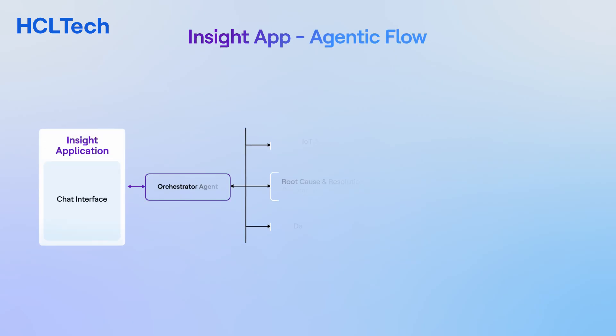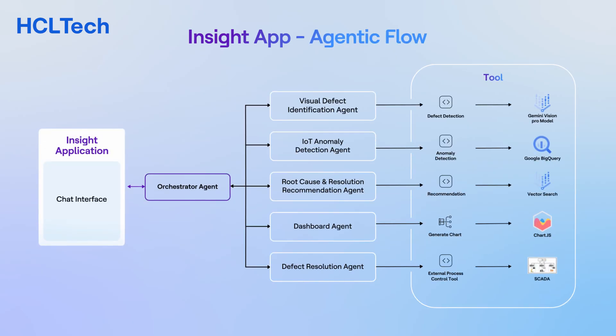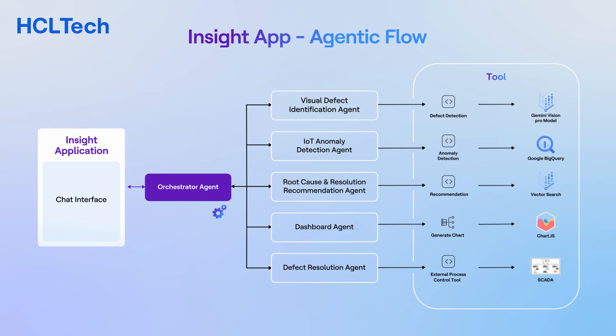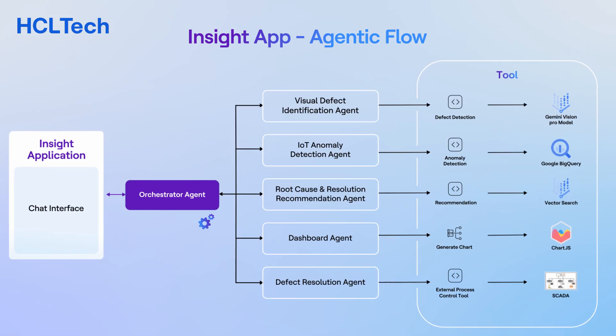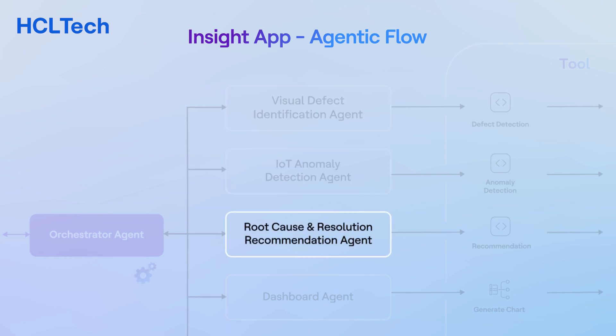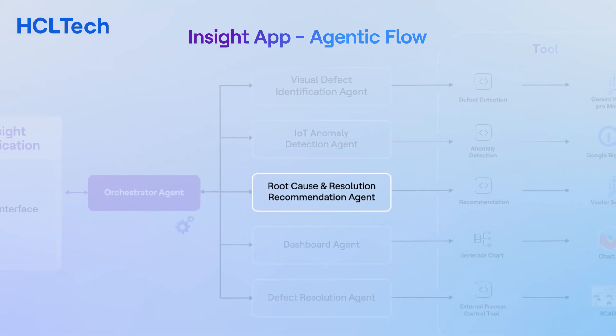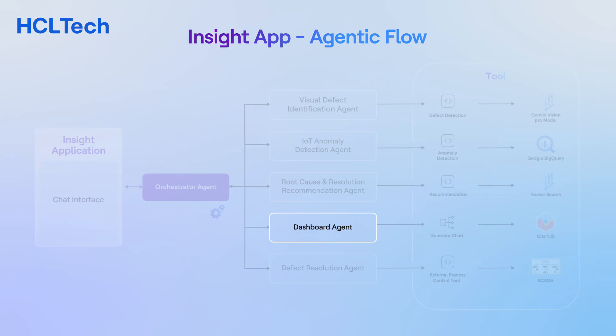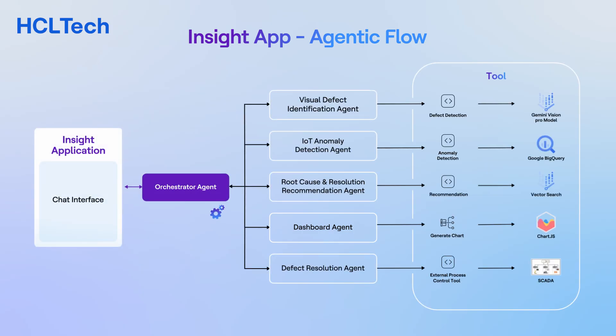This defect research summary report is powered by the orchestrator agent. It not only analyzes trends and predicts defects but also acts as an orchestrator, delegating tasks to specialized agents: the IoT Anomaly Detection Agent and Visual Defect Identification Agent to identify defects and anomalies; the Root Cause and Resolution Agent for deeper root cause analysis; the Defect Resolution Agent to implement machine control adjustments; and the Dashboard Agent for ease of data analysis. This collaborative approach ensures a comprehensive and proactive defect prevention and correction strategy.